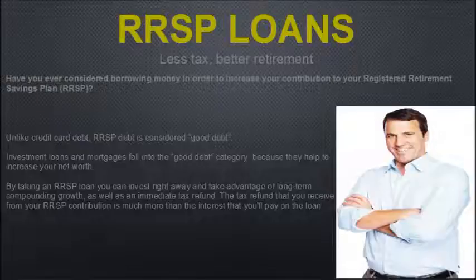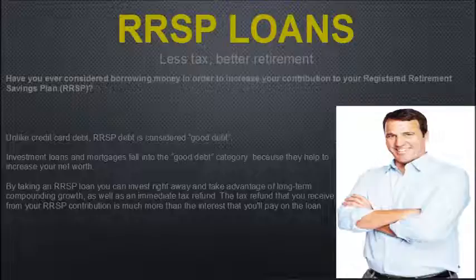Here's another option — have you considered borrowing money to increase your RSP contribution? Unlike credit card debt, RSP debt is considered good debt. Investment loans and mortgages fall into the good debt category because they help increase your net worth. If you take out an RSP loan, you can invest right away, take advantage of long-term compounding growth, and get an immediate tax refund. The tax refund you receive from your contribution is much more than the interest you'll pay on the loan.